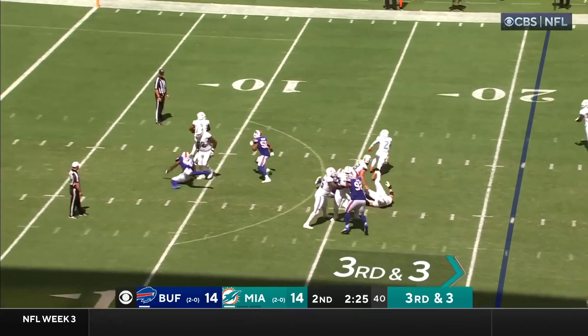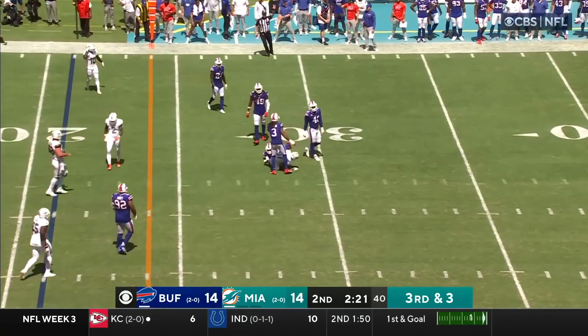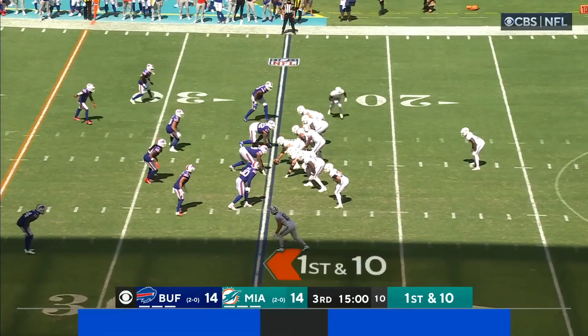Tua Tagovailoa — they bring pressure, he got away from the rush, and a diving catch by Waddle right underneath Hamlin. He hit seven consecutive passes before he had to leave.